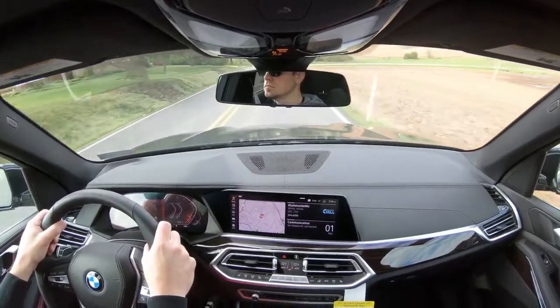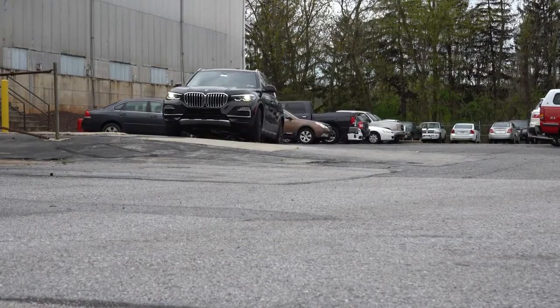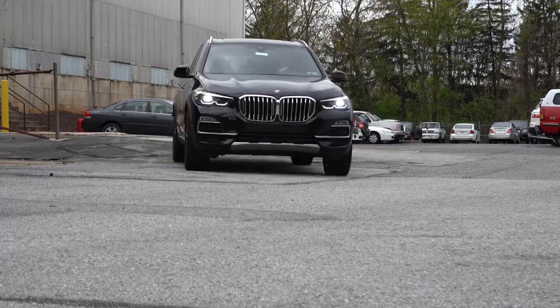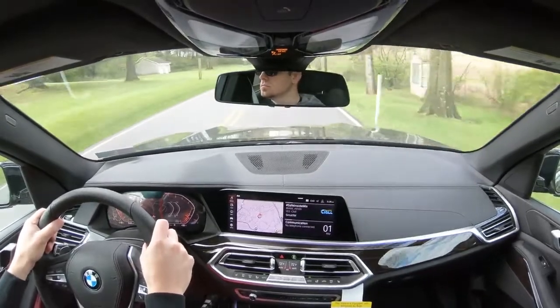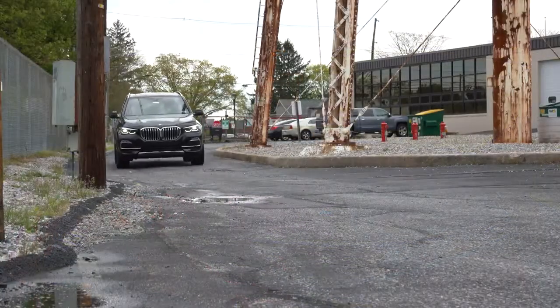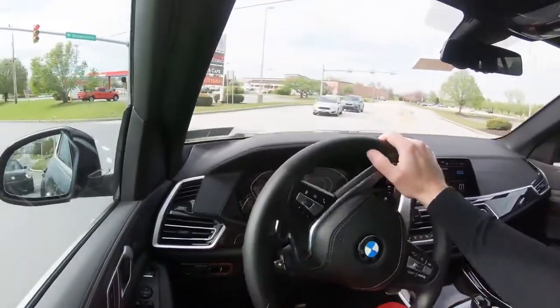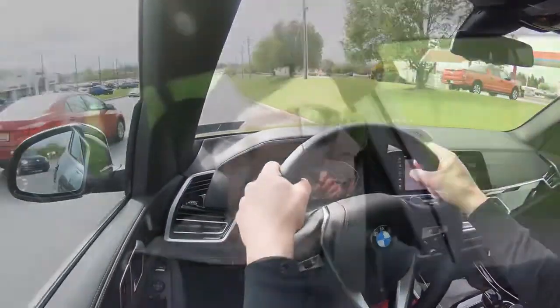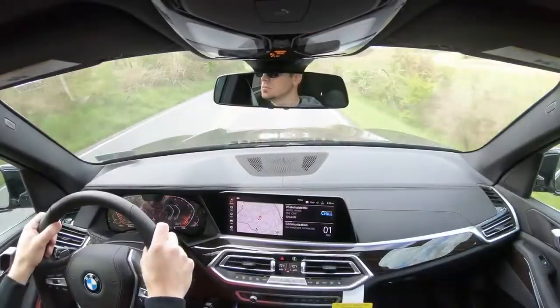Brake pedal feel is perfectly fine with no delay. Up front there's double wishbone suspension; in the back, a lightweight multi-link rear setup. There's an off-road package for $3,950 that adds a two-axle air suspension — smoother ride on and off-road — plus an M Sport differential that sends torque to the rear wheel with the most traction for better handling and grip.